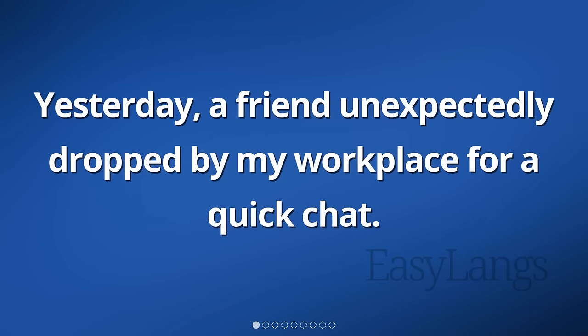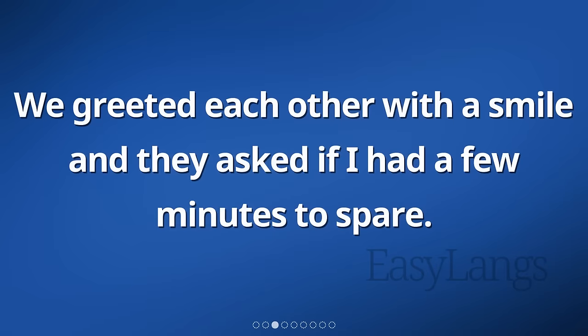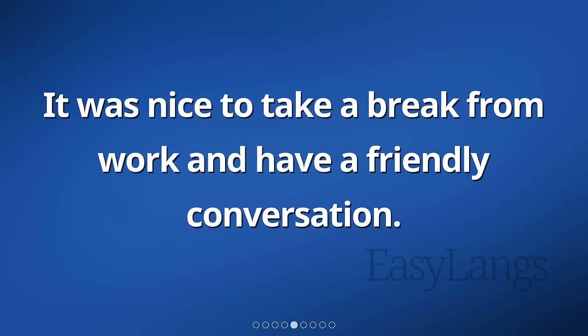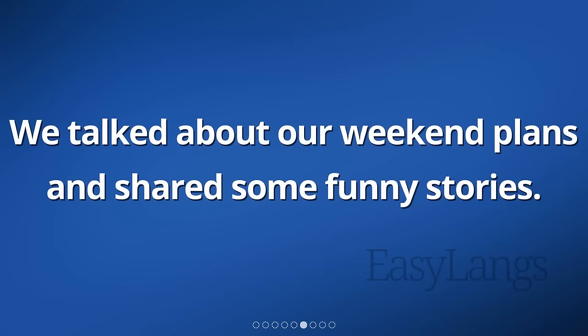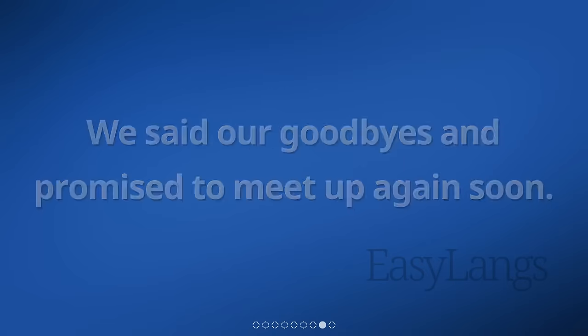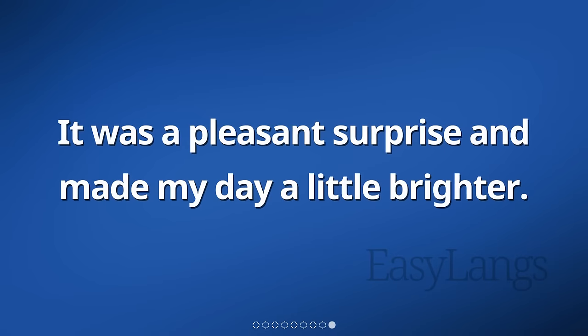Yesterday, a friend unexpectedly dropped by my workplace for a quick chat. I was surprised to see them as I didn't know they were in the area. We greeted each other with a smile and they asked if I had a few minutes to spare. We found a quiet spot to sit and began catching up on each other's lives. It was nice to take a break from work and have a friendly conversation. We talked about our weekend plans and shared some funny stories. Time flew by quickly and before we knew it, it was time for my friend to leave. We said our goodbyes and promised to meet up again soon. It was a pleasant surprise and made my day a little brighter.